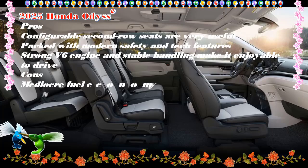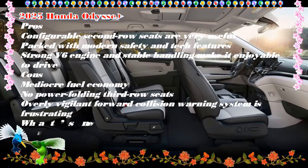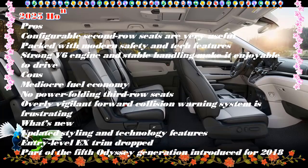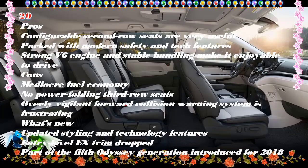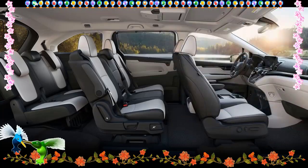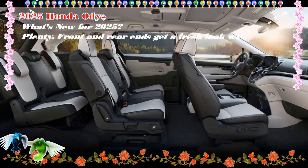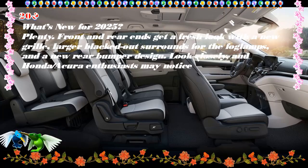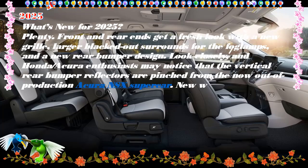Pros: Configurable second-row seats are very useful. Packed with modern safety and tech features. Strong V6 engine and stable handling make it enjoyable to drive. Cons: Mediocre fuel economy. No power folding third-row seats. Overly vigilant forward collision warning system is frustrating.